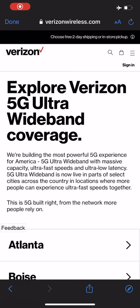Hey, what's going on everybody? This is Tyrone back with Tech Life. And in this video, I have a quick update for you guys from Verizon.